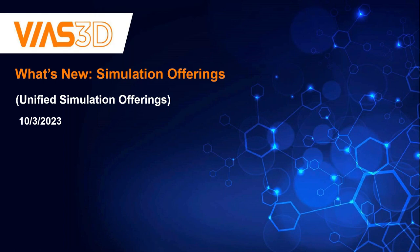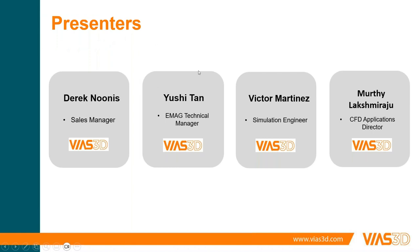My name is Derek Nunes and I am a global sales manager here at BIAS 3D. After I start us off we're going to go to Victor Martinez, an FEA engineer specializing in structural simulation, then Yushitan our EMAG technical manager, and then end with Murthy our CFD applications director. So let's get going.